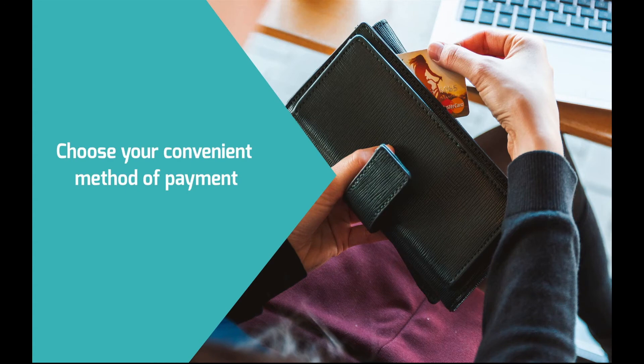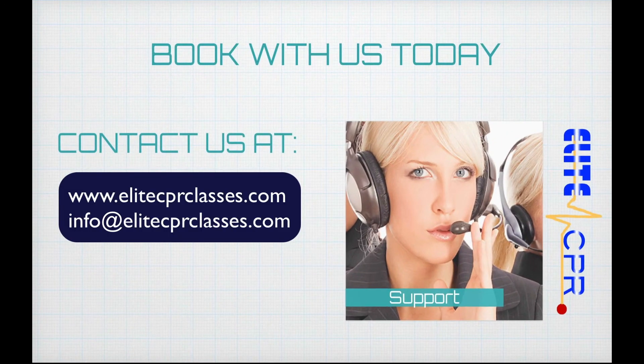Or if you prefer, pay at the end of the class. Thank you for joining Elite CPR. See you in class.